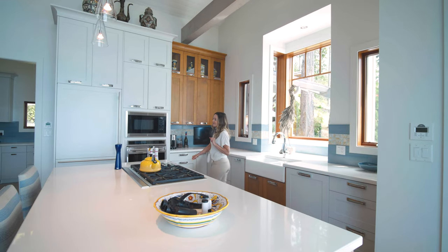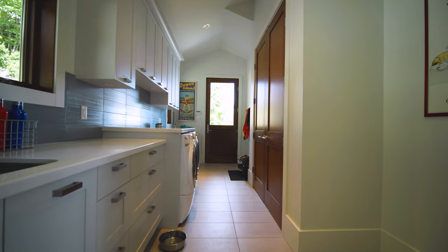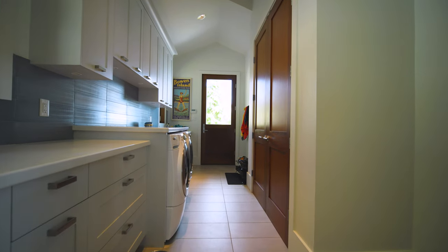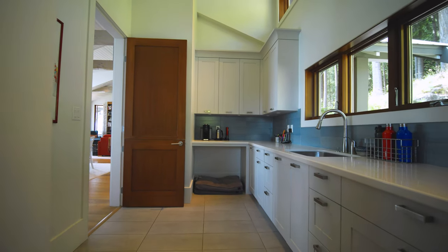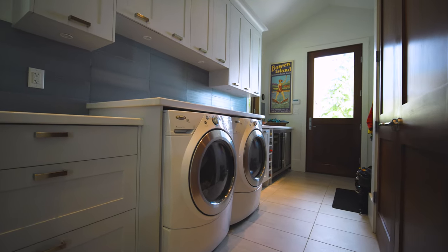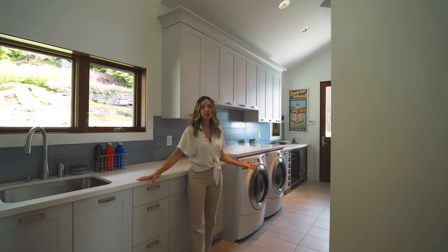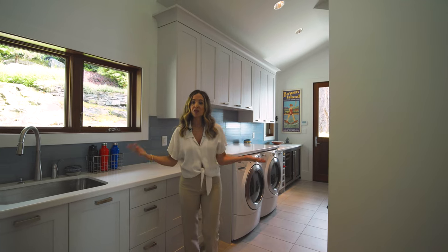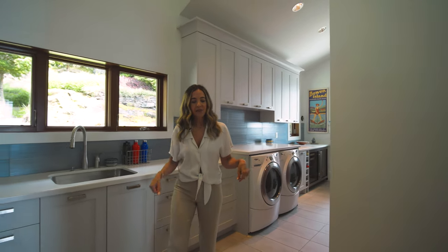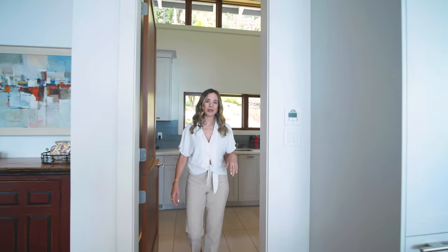Almost forgot — just this way there's a mudroom so you can enter from here, and it also acts as extra storage. There's a washer, dryer, and a couple of wine fridges as well, plus a sink. It's a really functional mudroom-slash-storage mini kitchen. And then there's also an outdoor kitchen, which I'll show you next.